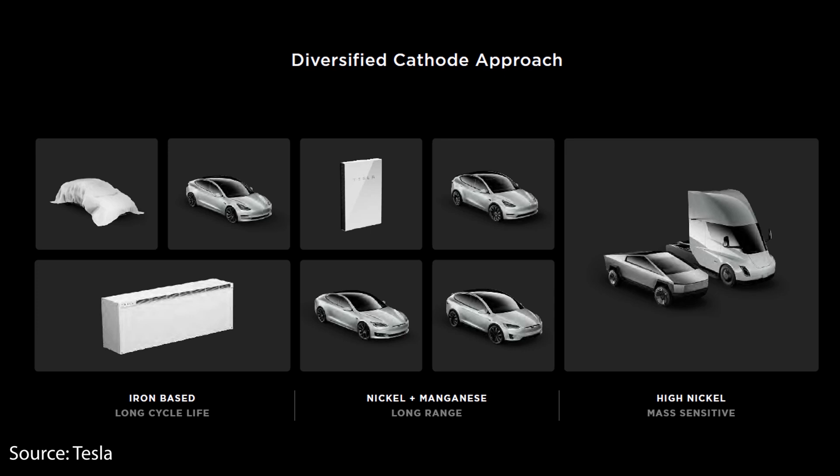It is important to note that the 4680 form factor is completely chemistry agnostic. It can be used with a nickel-cobalt-aluminum chemistry like Tesla currently uses for the 2170 and 18650 cells, but it can also be used with a nickel-manganese-cobalt chemistry and also a lithium-iron-phosphate chemistry. Tesla made it very clear that for their own in-house battery production they're only going to be using the high nickel chemistries, however they laid out plans to use other chemistries in future vehicles, and we know in China they're already using lithium-iron-phosphate and nickel-manganese-cobalt chemistries in some Model 3s and future Model Ys.